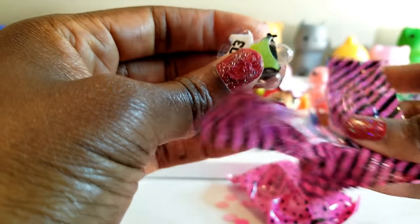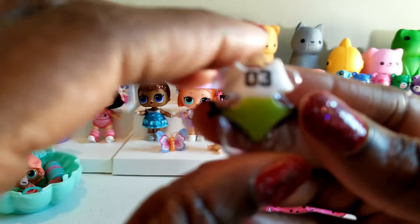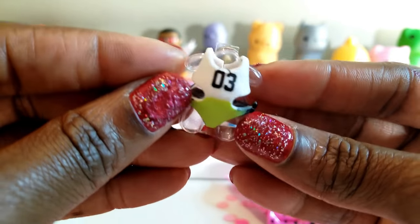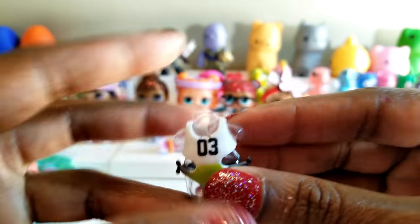We're going to go ahead and — oh, it is somebody new! I'm so excited. I was a little afraid that it would be one that we already had, but I can see with this little swimsuit and the number three that it is a new LOL doll that is going to be joining us. So that is great news.